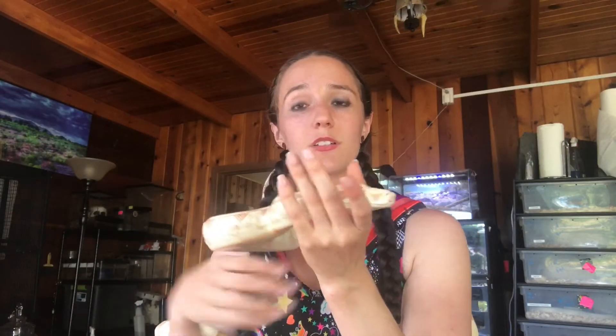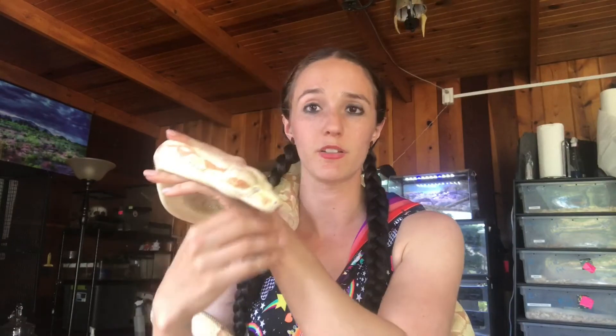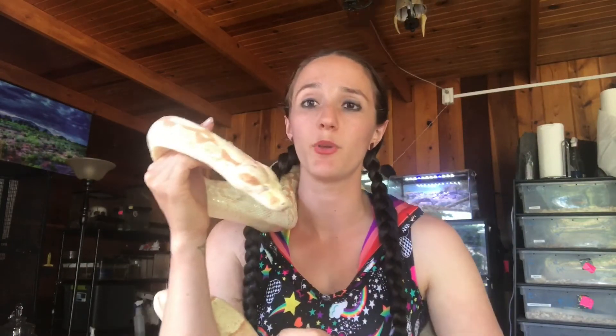So if you have any questions about getting a new snake, what to get, or what to look for, please message me or drop a comment down below. I'll try to help you out as much as I can.